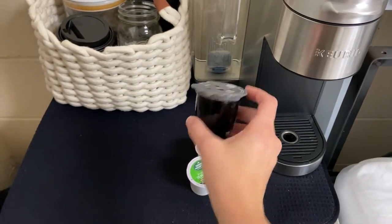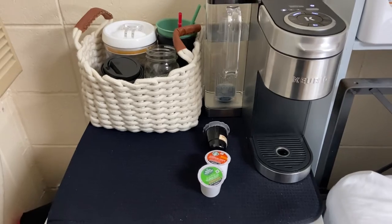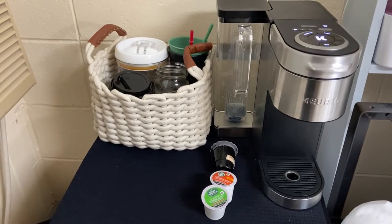I prefer to make my own cup of coffee using a reusable cup with my own personal grounds. That helps me save money and I just prefer the flavor of it as well.